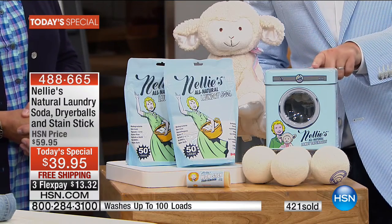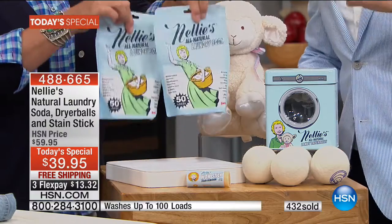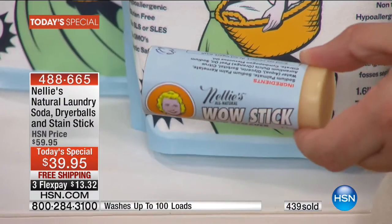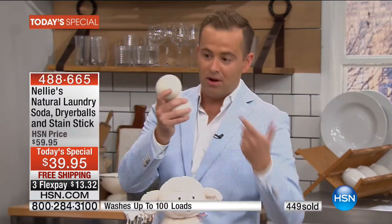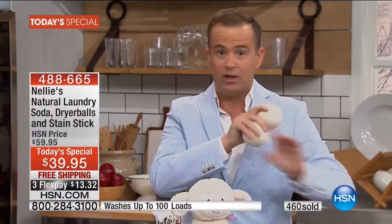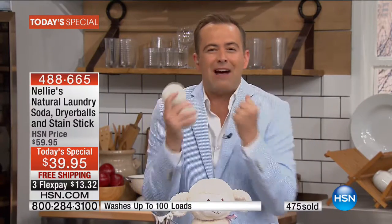They come in the signature tin. As a bonus, we're going to send you 100 loads of the world-famous laundry soda — two bags. And as another bonus, we're going to send you the wow stick, the ultimate pre-treater, the ultimate way to get rid of stains. No more buying fabric softener, no more buying dryer sheets. No more walking around itching and scratching because of all the stuff left coated on your clothes with these other products.